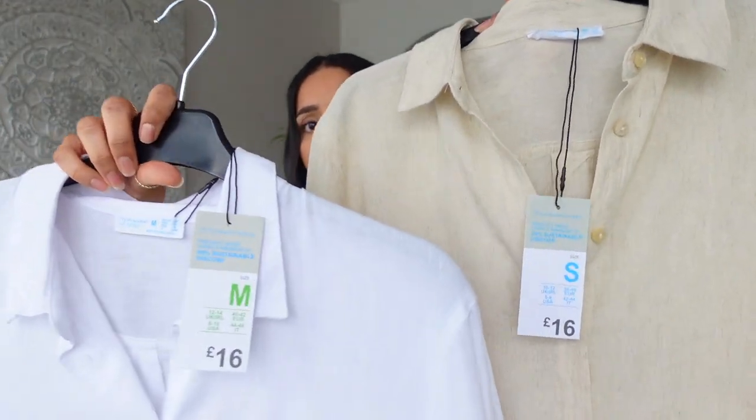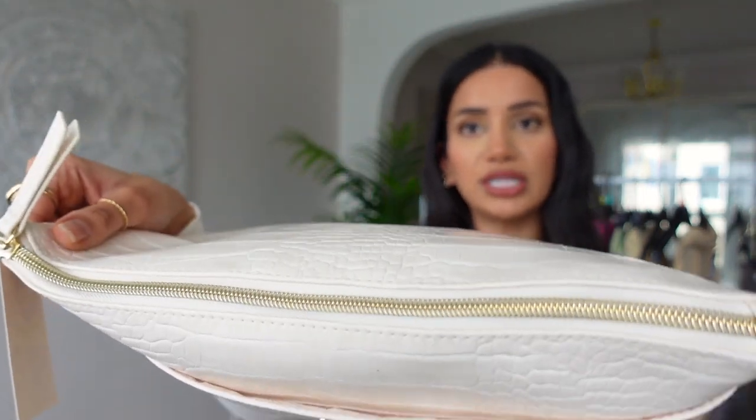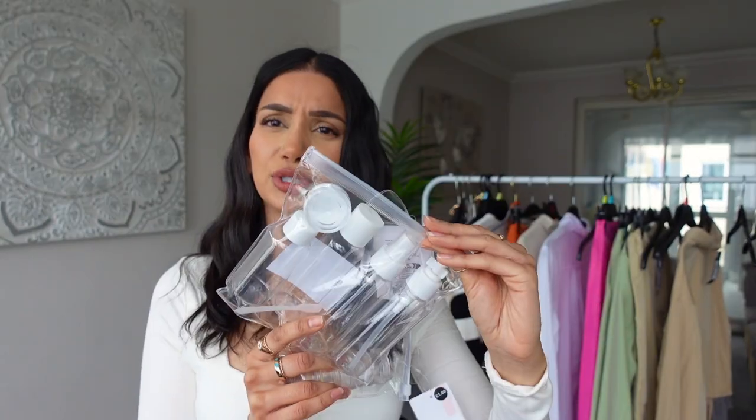I'll show you this bag first — it's like a croc print in a really nice light cream color, feels really soft and smooth and good quality. It's got your initial on there in gold, which I love — they do have a lot of different letters. I love the gold and creamy beige together, it looks really pretty. There's also a gold zip, loads of room inside, and two compartments. This was six pounds. I also picked up a travel bottle set and some cosmetic jars — those were a pound each.